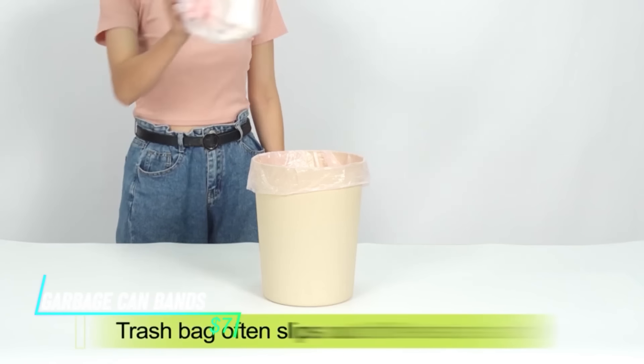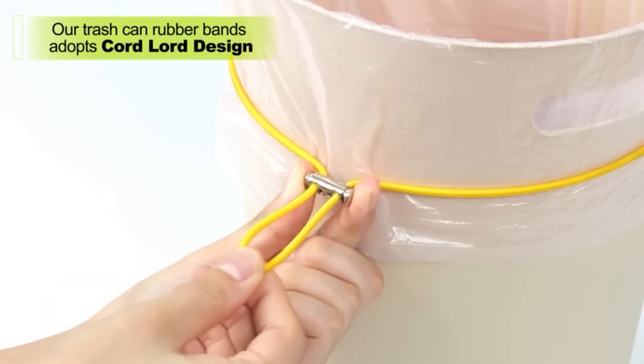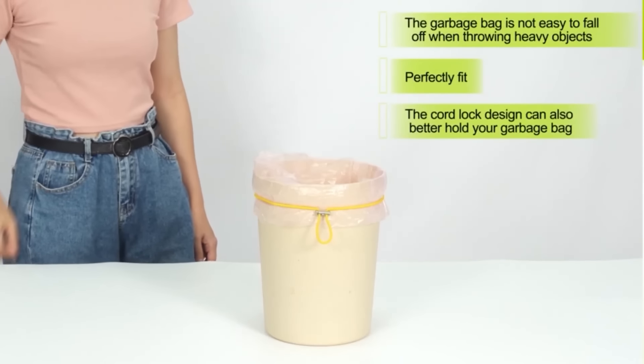Keeping your trash can area neat can be a challenge. Rosever garbage can bands come to the rescue. These are bands that fit around your trash can, potentially helping to hide unsightly liners or bags and creating a cleaner look in your kitchen or wherever your bin resides.